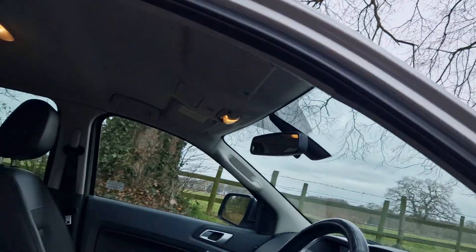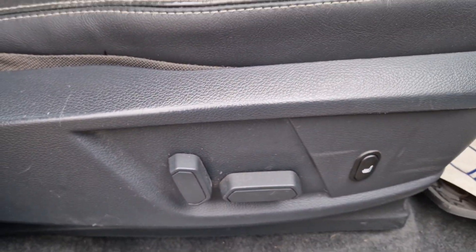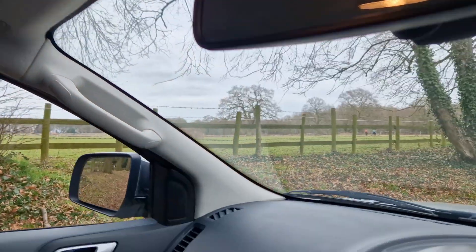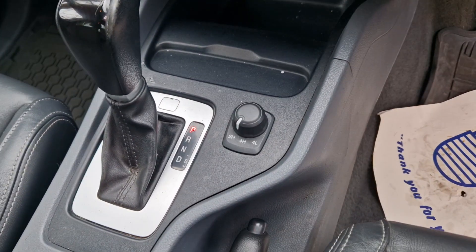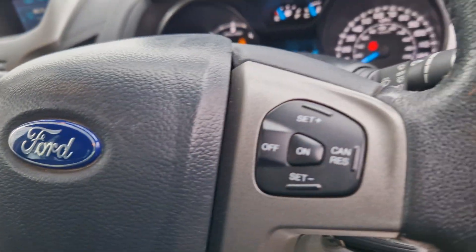It's the Limited trim, so you've got the heated electric seats at the front there. You've got the navigation and the park pilot, so on the rear-view mirror when you're reversing you've got the camera system on there. Two and four-wheel drive, cruise control, and Bluetooth.